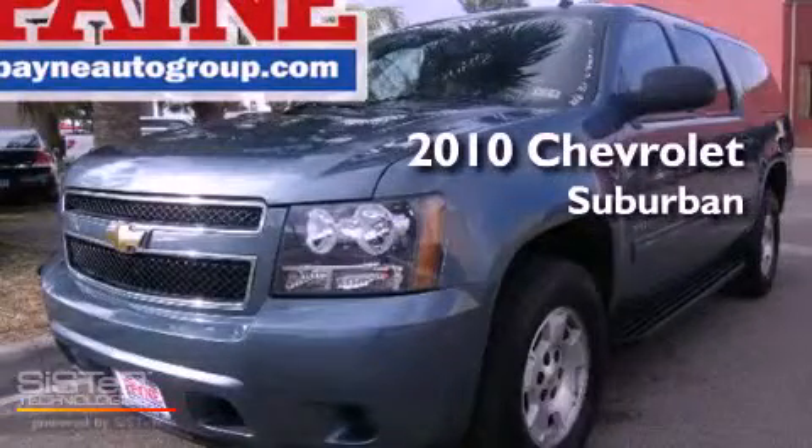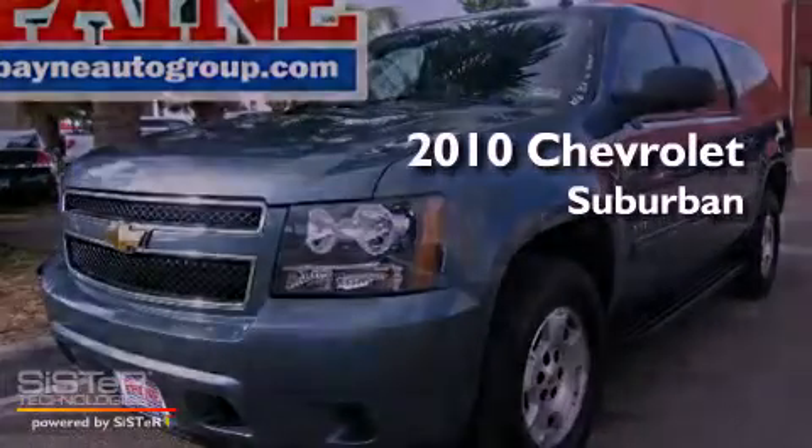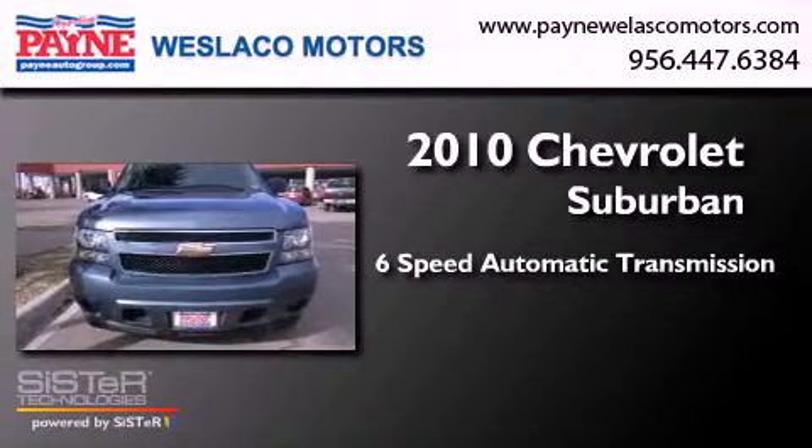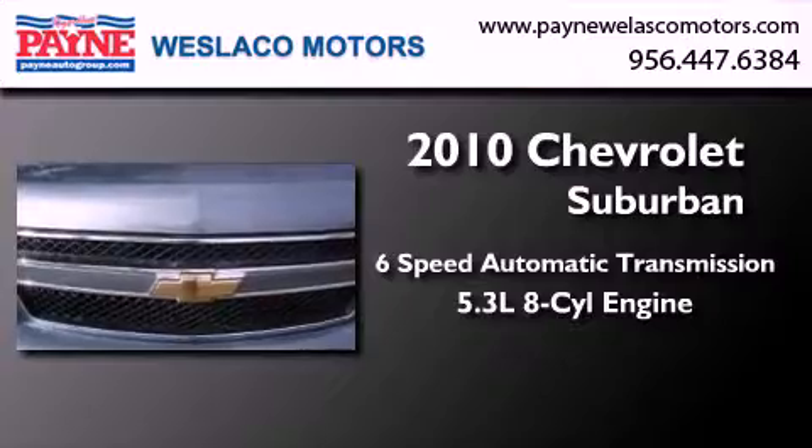This is a 2010 Chevrolet Suburban. This SUV has a 6-speed automatic transmission and a 5.3-liter V8.